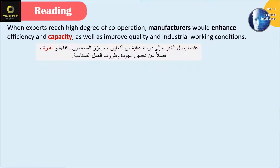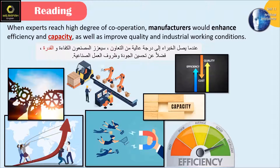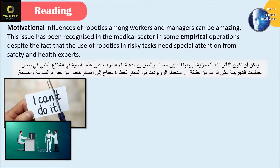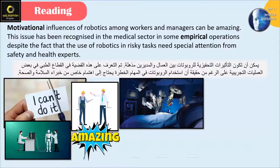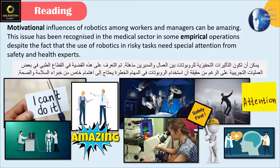When experts reach a high degree of cooperation, manufacturers would enhance efficiency and capacity, as well as improve quality and industrial working conditions. Motivational influences of robotics among workers and managers can be amazing. This issue has been recognized in the medical sector in some empirical operations, despite the fact that the use of robotics in risky tasks needs special attention from safety and health experts.